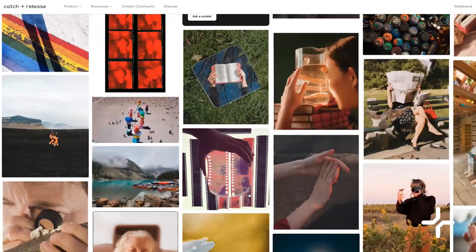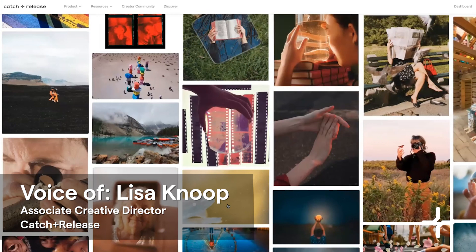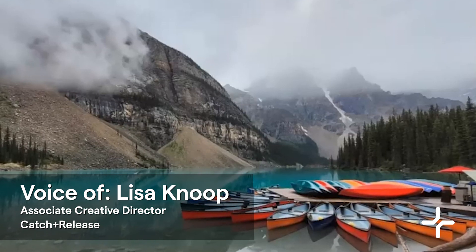Let's dive into the exciting world of reading pictures. We will take a look at visual clues — how do you decipher them, and what can you do with them? Each image really does have so much information in it. What are the colors telling you? What's the subject matter telling you? What's it telling you about the person who took the image?